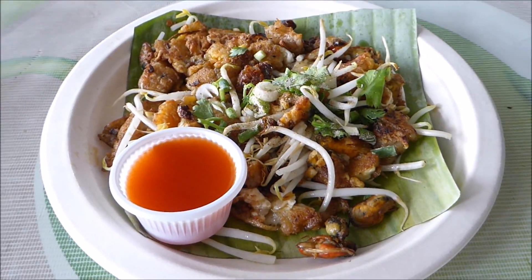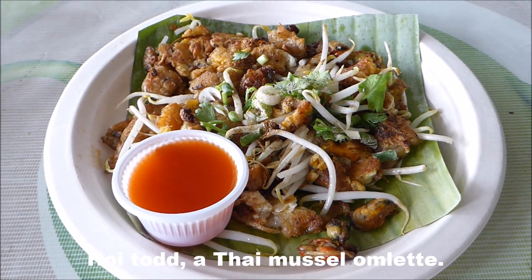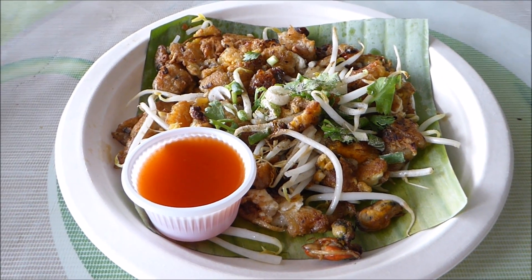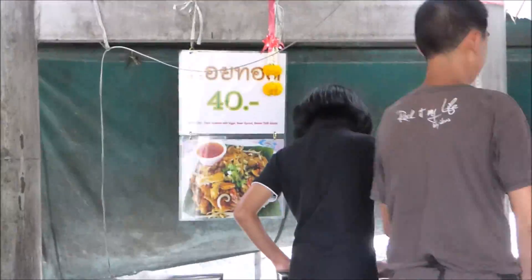I've just ordered a Hoi Tod, which is an omelette. It's really crispy and it's got some Thai mussels in there. Hoi Tod — 40 baht.